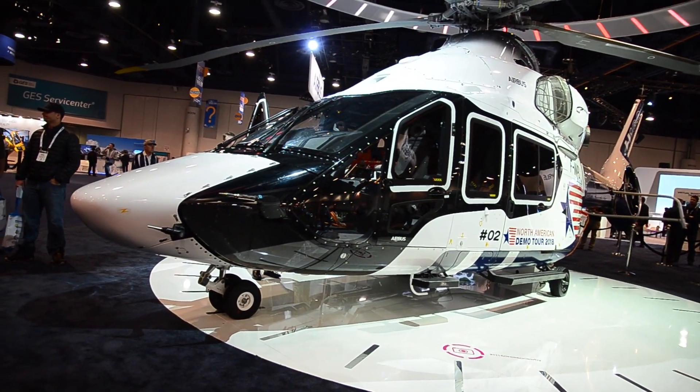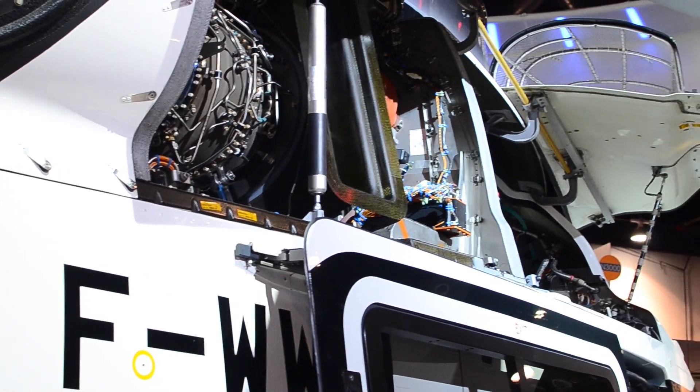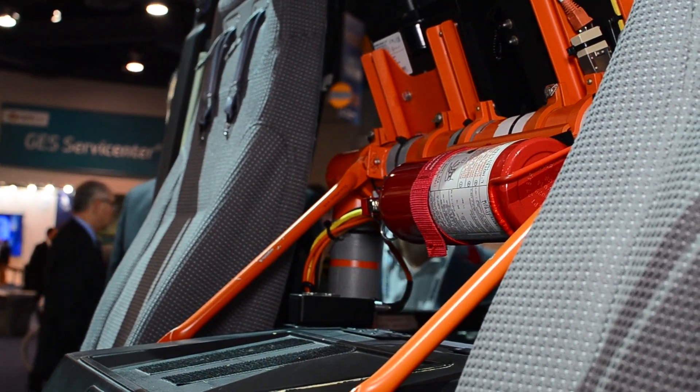For certification, we have to demonstrate every condition of the flight domain, which means all extreme conditions.